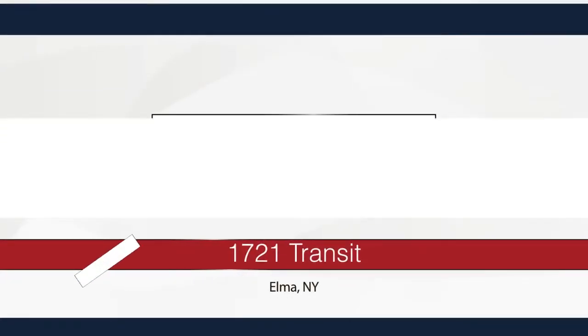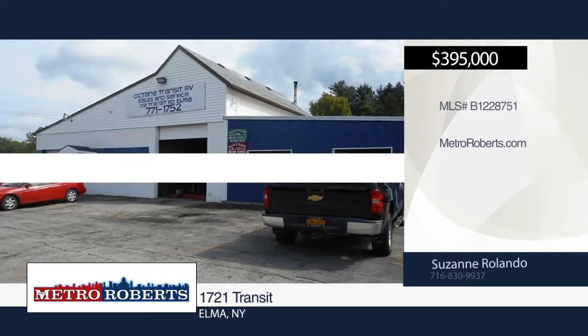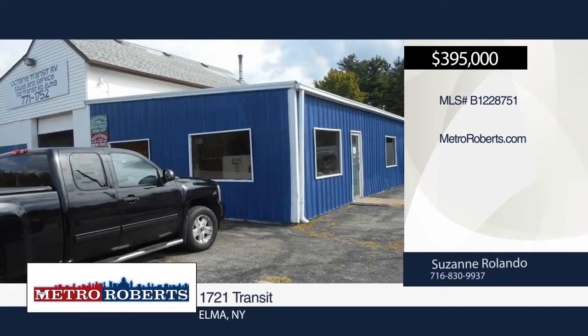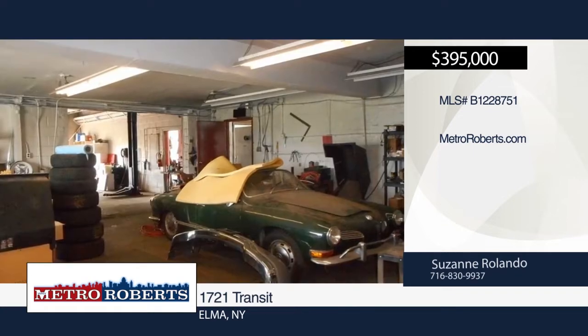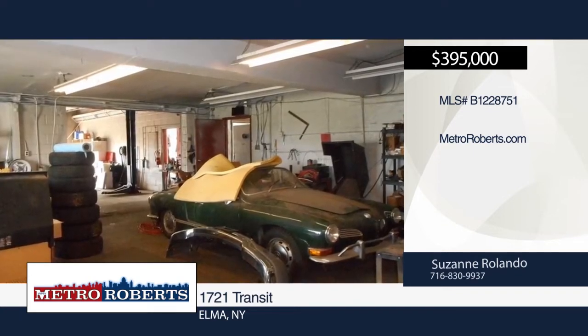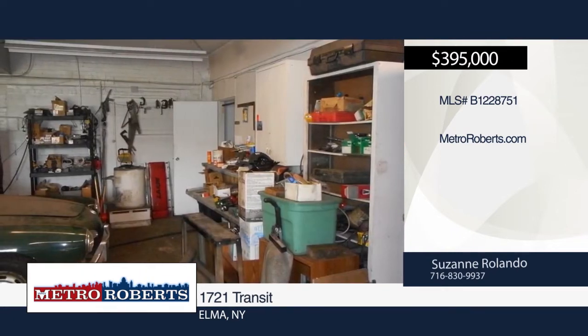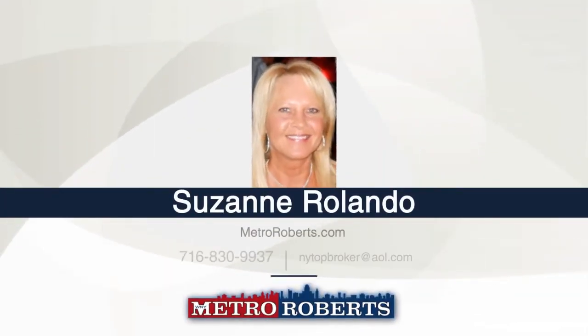Check out this 4,500-square-foot building on 1.57 acres in a great Elma location, close to Route 400 Expressway Transit Road Exit. Features include a large parking lot, spray booth, three bays with lifts, four offices, and auto repair equipment. This would provide a nice income from RV storage. Make it yours with a call to Suzanne Rolando.